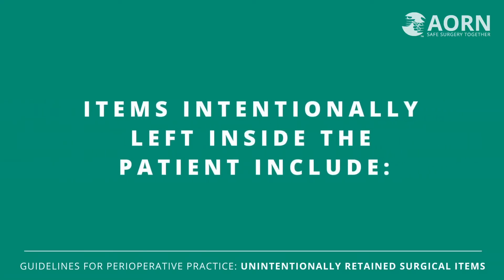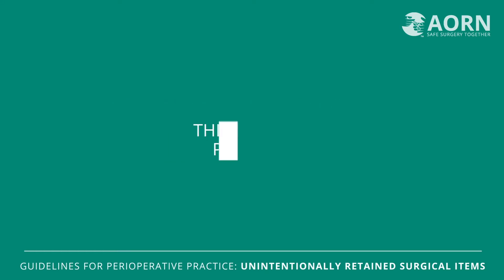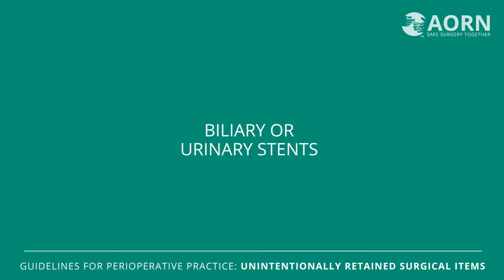Readers may be wondering about things that are intentionally left in the patient, such as therapeutic packing during a trauma procedure or a stent, and other items such as biliary or urinary stents where implantation was intended only for a short period of time. Any sponge retained from the use of therapeutic packing after the wound is closed is an unintentionally retained surgical item, and items retained in the patient after they are intended to be removed would also qualify as being unintentional.